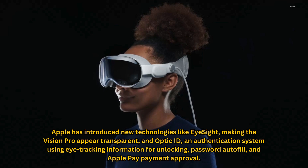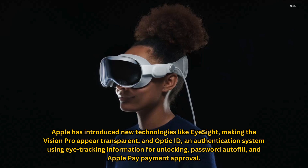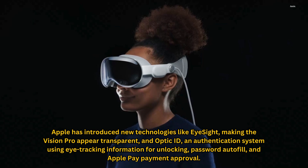Apple has introduced new technologies like iSight, making the Vision Pro appear transparent, and Optic ID, an authentication system using eye-tracking information for unlocking, password autofill, and Apple Pay payment approval.